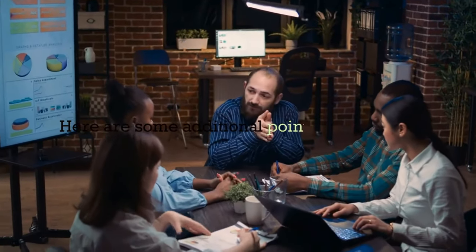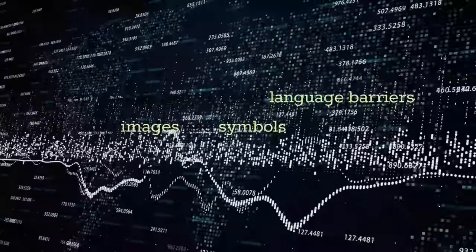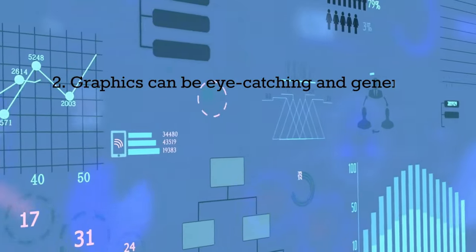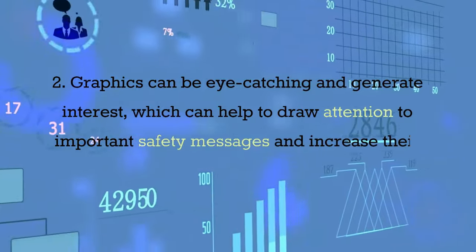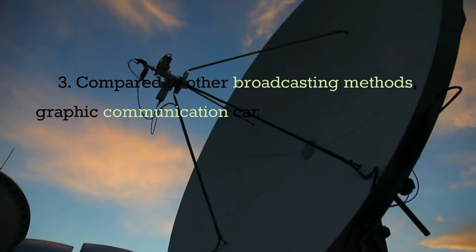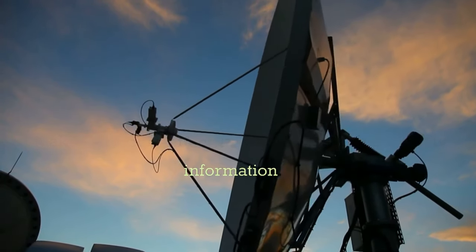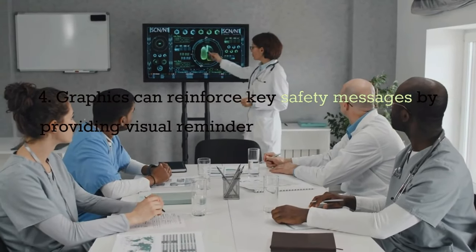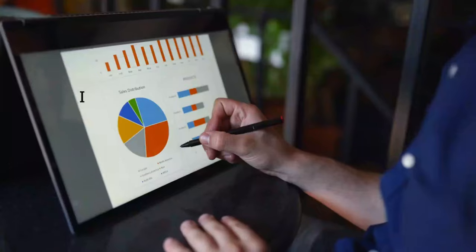Graphic communication can be a very effective way to communicate health and safety information in the workplace. Graphics can help to avoid language barriers by using images and symbols that are easily understood by a wide audience. Graphics can be eye-catching and generate interest, which can help to draw attention to important safety messages and increase their impact. Compared to other broadcasting methods, graphic communication can be relatively low-cost, making it a cost-effective way to disseminate safety information. Graphics can also reinforce key safety messages by providing visual reminders of safety procedures, potential hazards, or safe working practices.